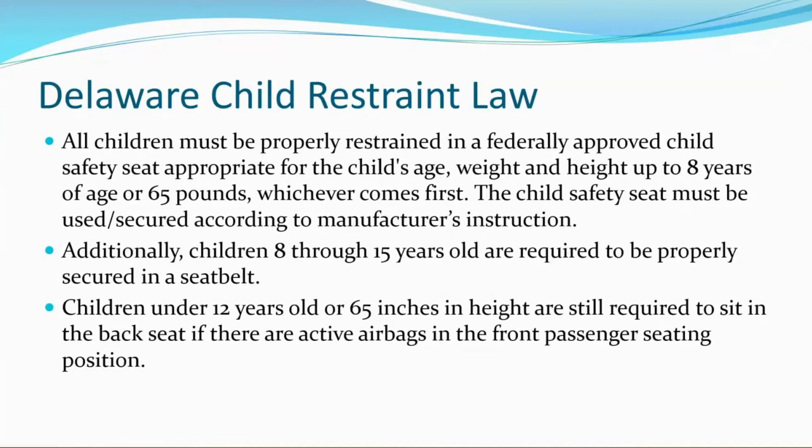Additionally, children eight through 15 years old are required to be properly secured in a seat belt. Children under 12 years old or 65 inches in height are still required to sit in the back seat if there are active airbags in the front passenger seating position.